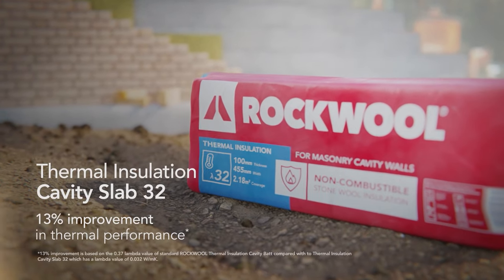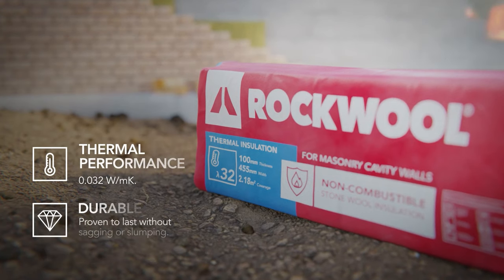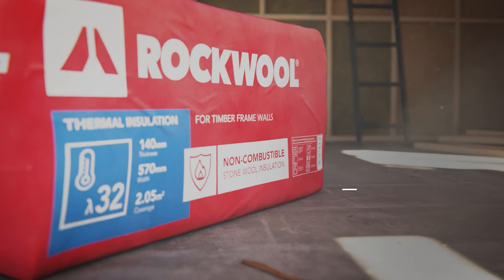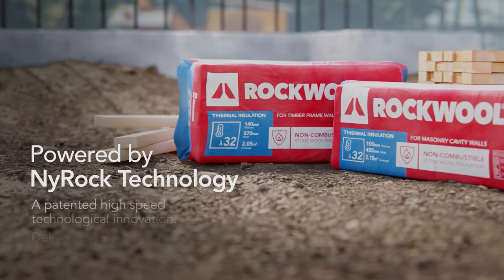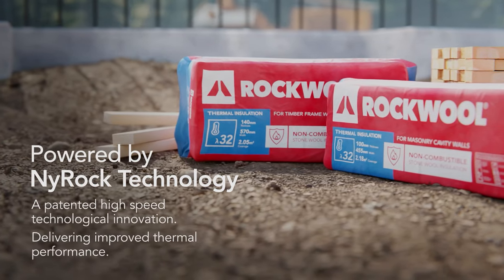Your new energy-saving products from Rockwall. Introducing Thermal Insulation Cavity Slab 32 and Thermal Frame Slab 32. Energy-saving performance that's proven to last. Powered by New Rock technology, it's the most thermally efficient stonewall currently available in the UK and Ireland.